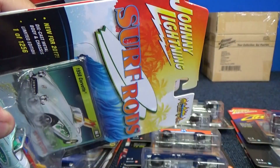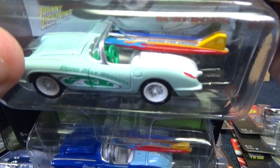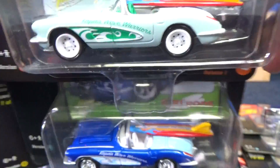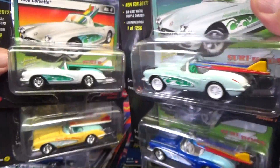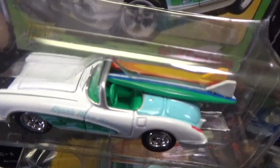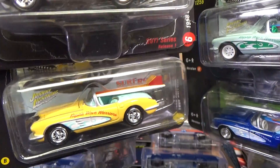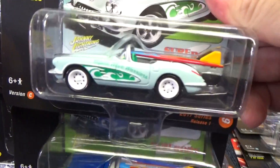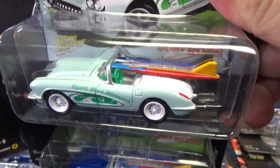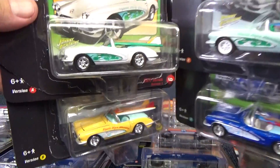Surf rods — this is a fantastic series to collect. I really enjoy the surf rods. It's kind of cool to get a little surfboard on top of your vehicles. None of these are White Lightnings, even though this one kind of had a white body. I think it was a white interior that made the chase. This one — white wheels? Nope, not a White Lightning. You're going to have to look it up. A and B — there's the other two assortments.